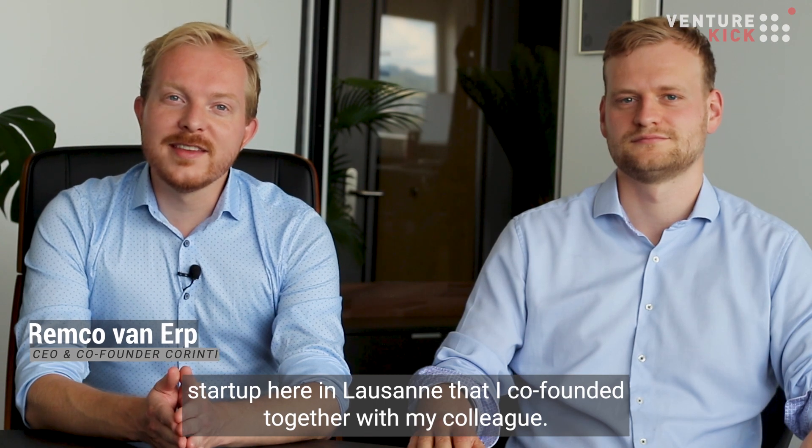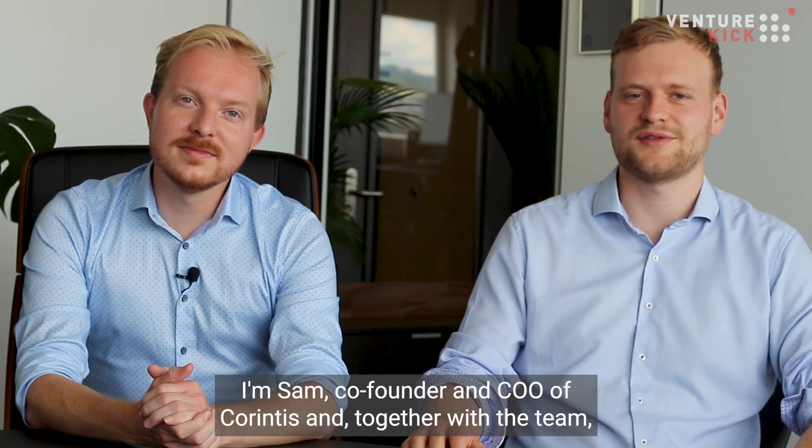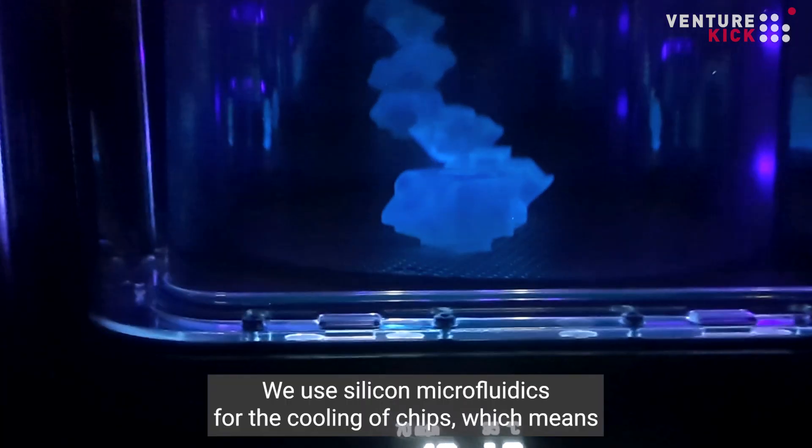I'm Remco, the CEO of Carinthus, an EPFL startup here in Lausanne that I co-founded together with my colleague. I'm Sam, co-founder and CTO of Carinthus. Together with the team, we work on cooling technologies for next-generation sustainable data centers.